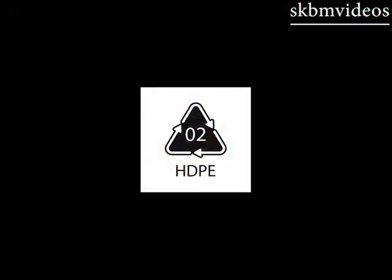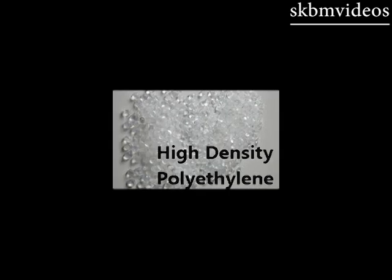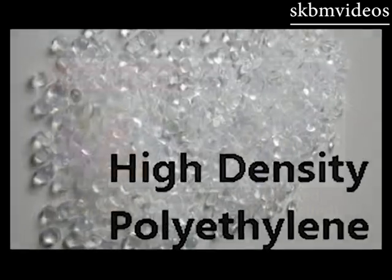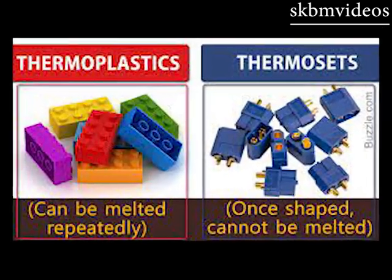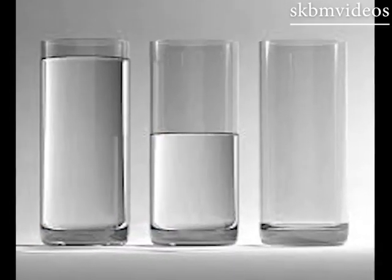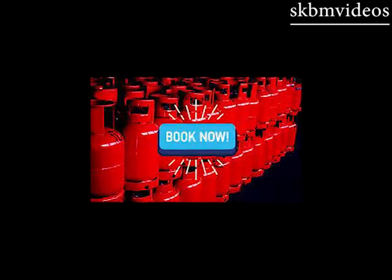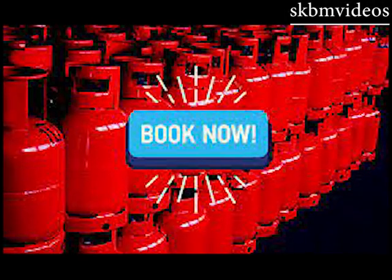HDPE stands for high density polyethylene and is a thermoplastic material, meaning it melts when heated and hardens on cooling. Its translucent design helps customers to check the LPG level accurately and to book the next cylinder well ahead of time.